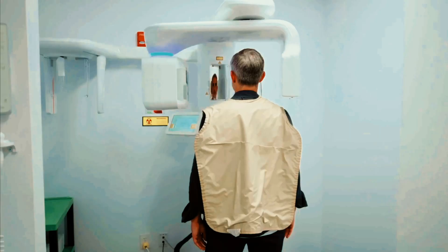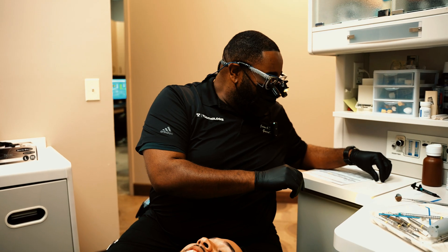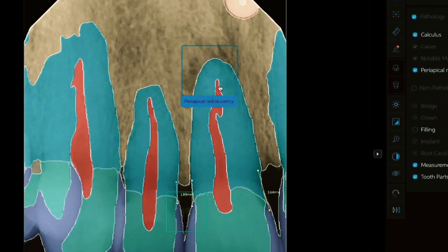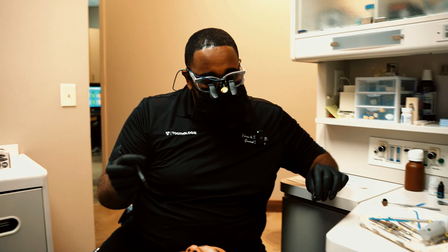The x-rays you take — intraoral x-rays you take on patients — actually upload to the system, and it can help you diagnose, find stuff you miss, find cavities for you, help you diagnose periodontal disease, root canals, pulpal involvement, abscess teeth.